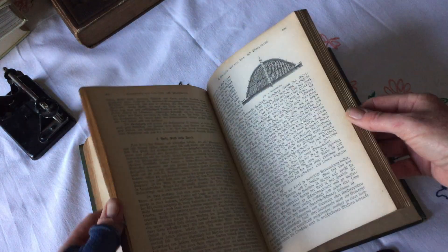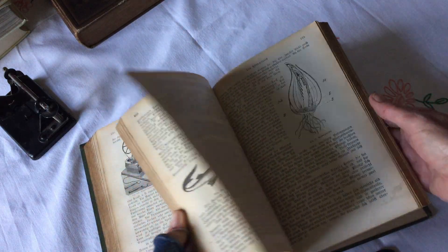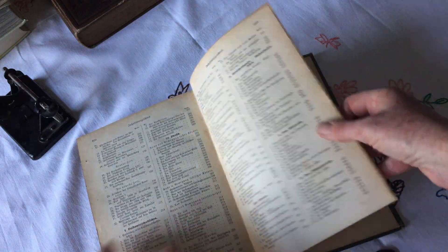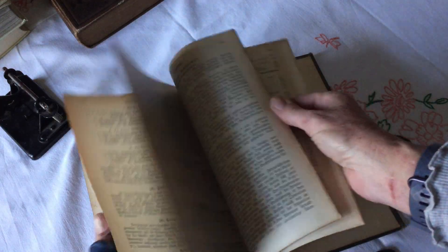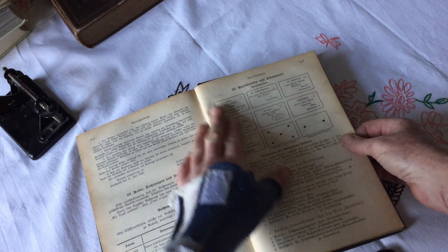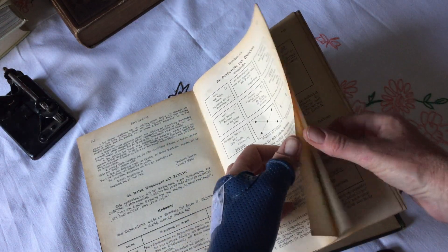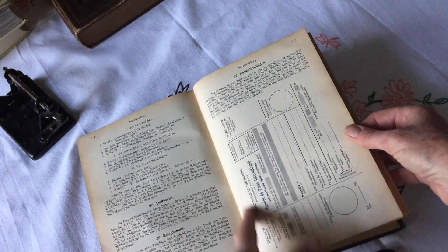They do have trees in there too — plants and animals. Let's see what they have at the back. Yes, they do. Teaching you how to address your envelope properly — that's cute. I'll be scanning these in.